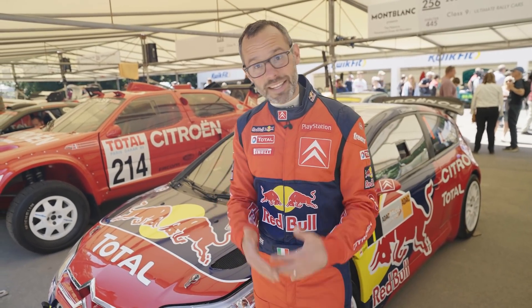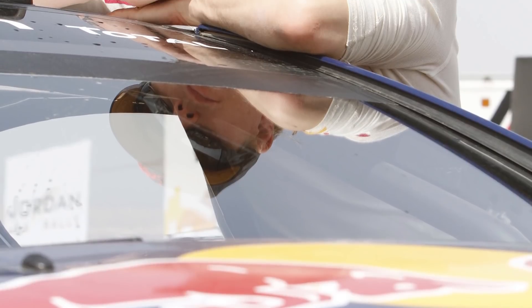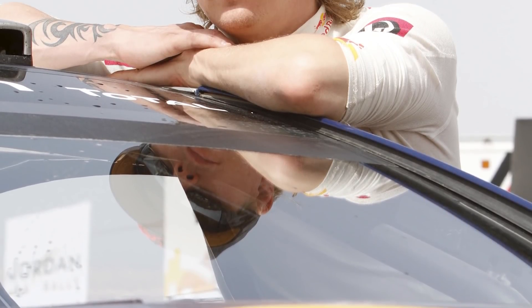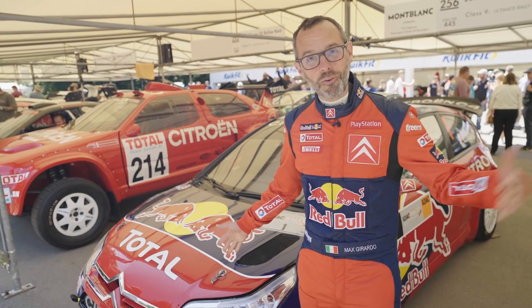After Sebastian Loeb drove it, it's not over for this car. It kept on racing with Citroën and Kimi Räikkönen — Formula One World Champion with Ferrari. If you remember, he took a short spell into the World Rally Championship, and Kimi actually drove this C4 WRC. So not only driven by a Rally World Champion, but also a Formula One World Champion.